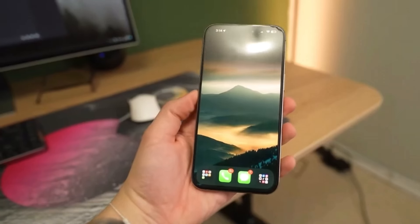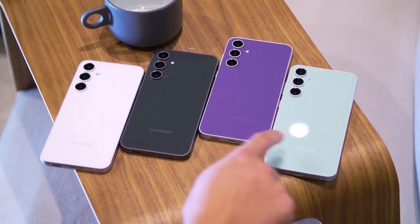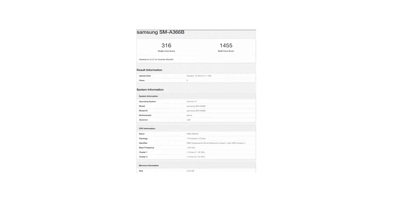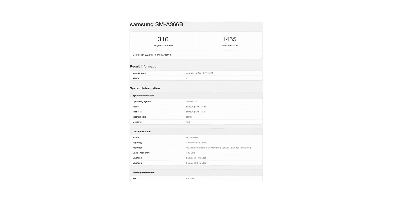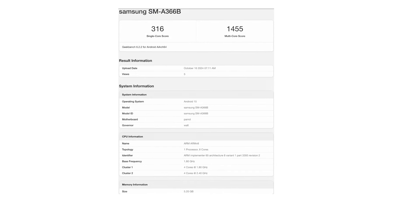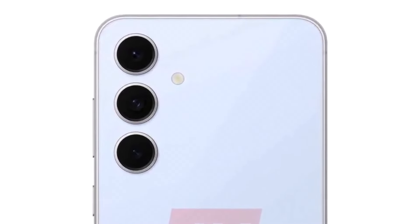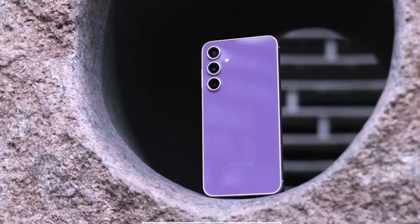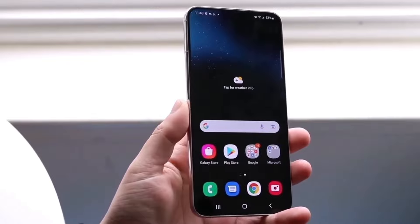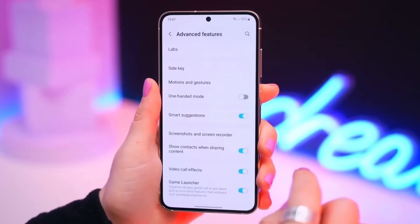Samsung is already working on its next generation of mid-range smartphones, and the Galaxy A36 has made its debut in Geekbench's database. This unannounced device, identified by the model number SM-A366B, is expected to be the Galaxy A36 with 5G connectivity, following Samsung's established naming pattern. Excitingly, the Galaxy A36 is set to launch with Android 15 right out of the box, which means it will most likely come equipped with One UI 7.0 — making it one of the first Samsung mid-range devices to run the latest Android software at launch.